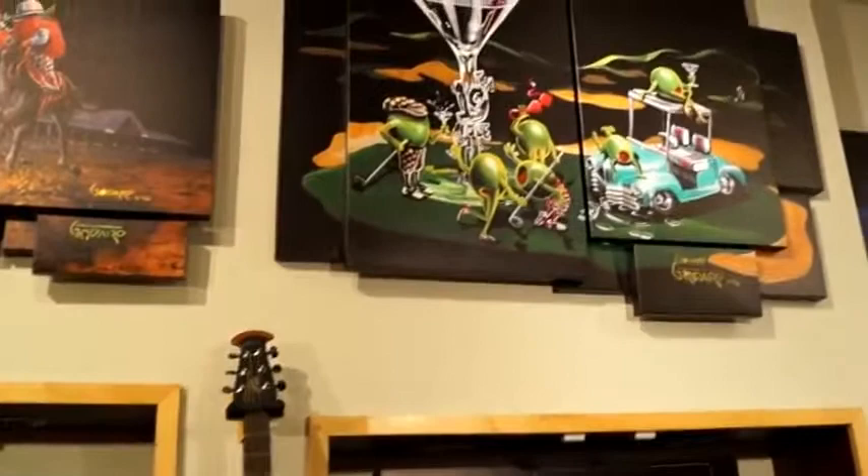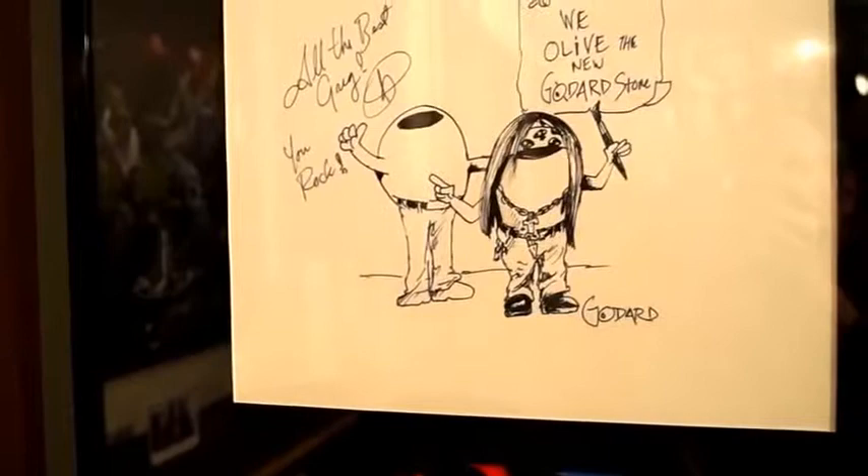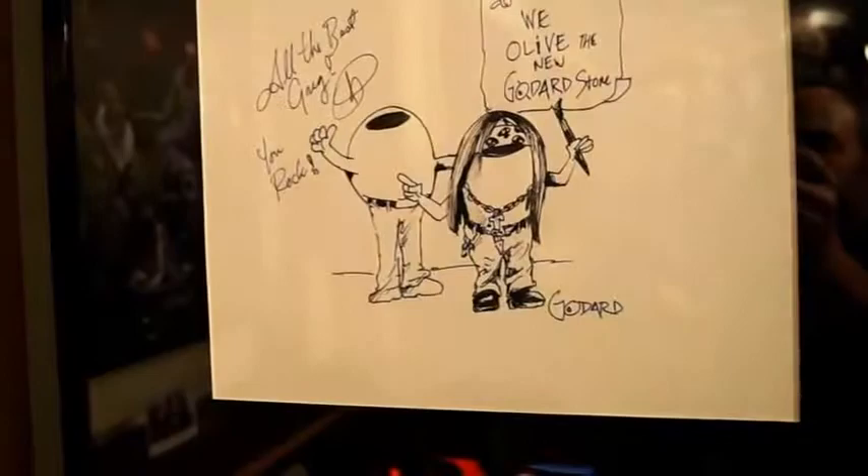Just a look inside our gallery today. There's the piece of Michelle and I that Goddard drew for me for getting this gallery open. All the best Greg — and he gave himself all the hair in that piece. We have the new Goddard store, so that's me and Goddard as olives. Pretty cool.